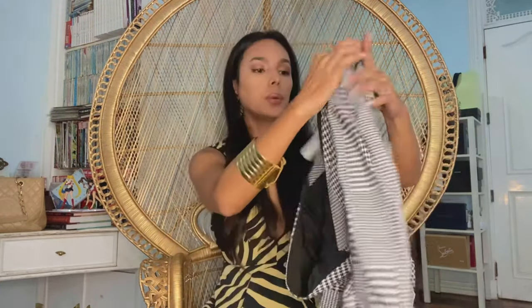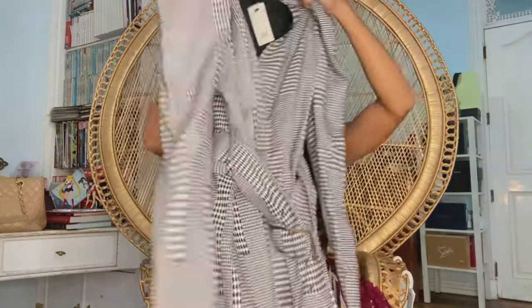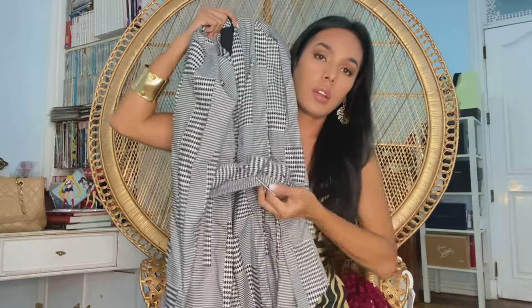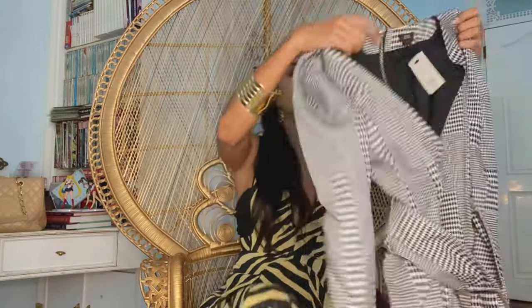This is from River Island. It's kind of like a blazer belt — a very thick belt. The original price for this one was around 4,500 pesos and I got this for only 1,800 pesos.